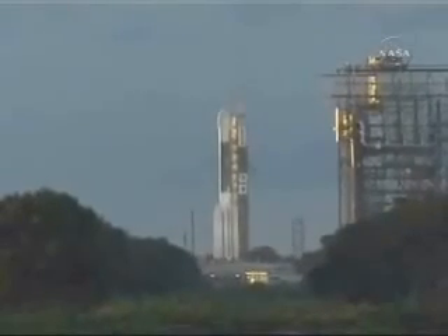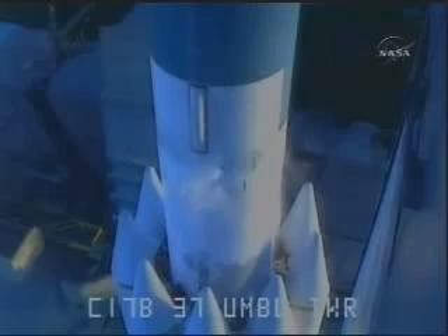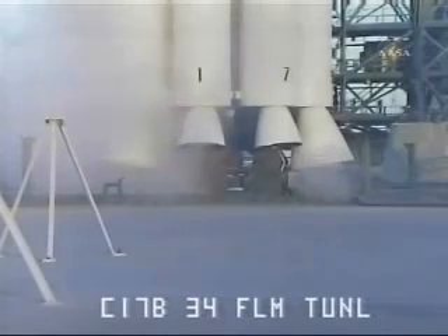T-minus 30 seconds. T-minus 20 seconds. T-minus 15 seconds.